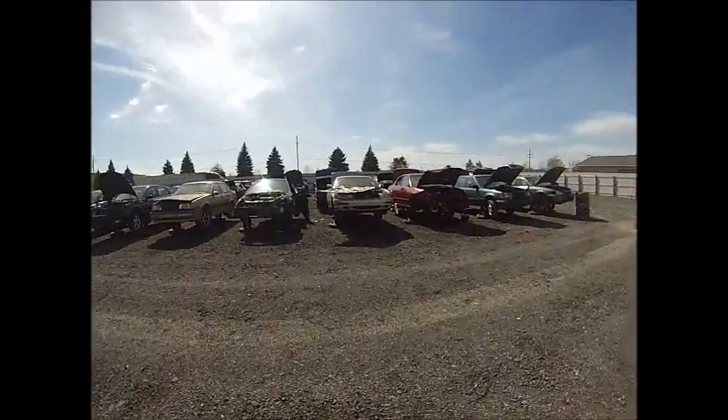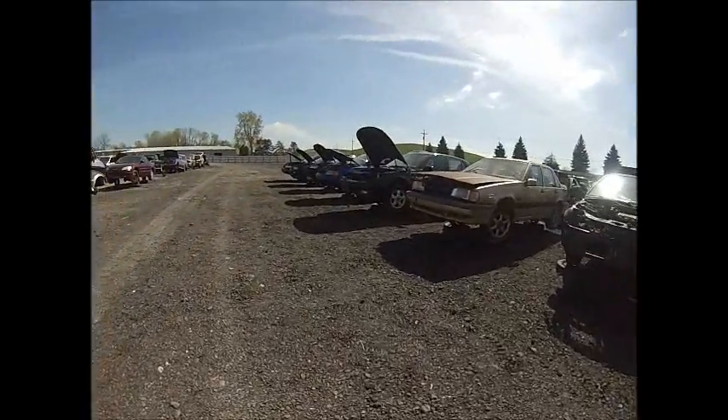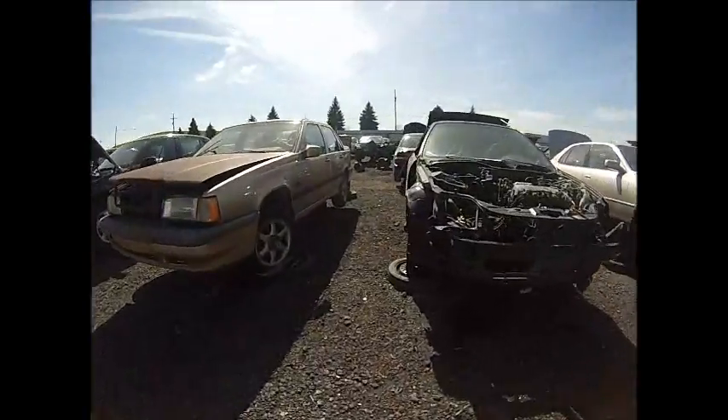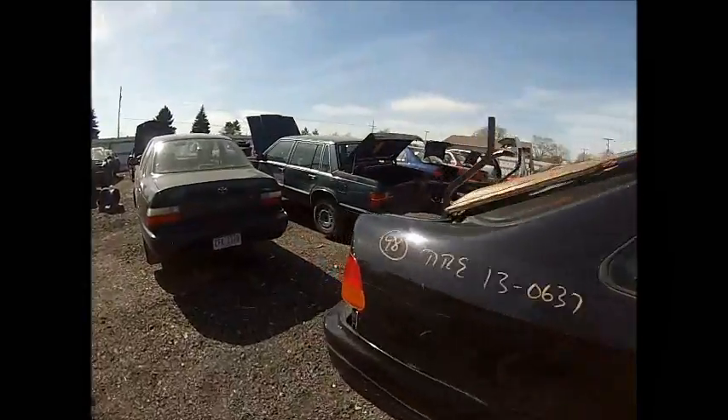I'm on my way to the next one - hopefully I'll have better luck. I'm at another yard, Scrap Busters. I'm told there are a couple of Beetles, so I'm just going to check it out and see if there's anything I can find here.